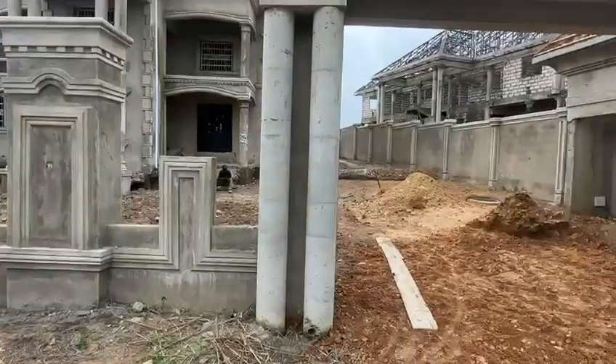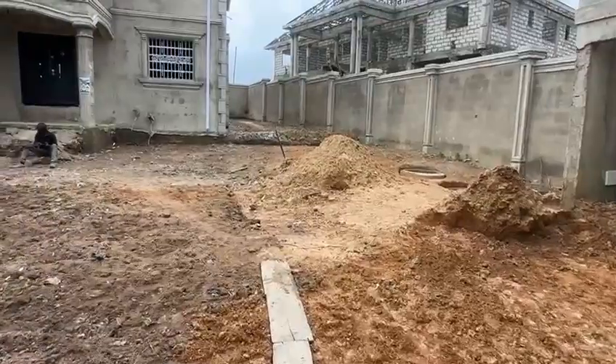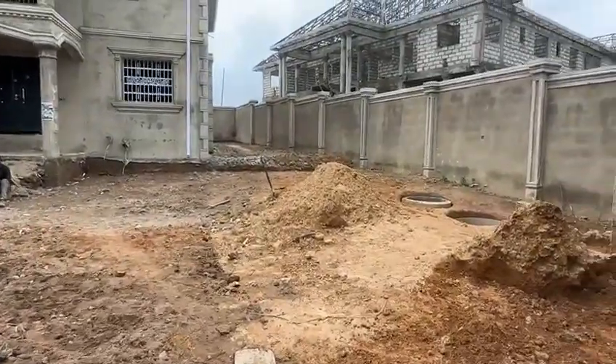So let me take you inside. We are doing landscaping over here right now. You can see the landscaping that Ebenko is doing, and you can see the fence wall inside there.